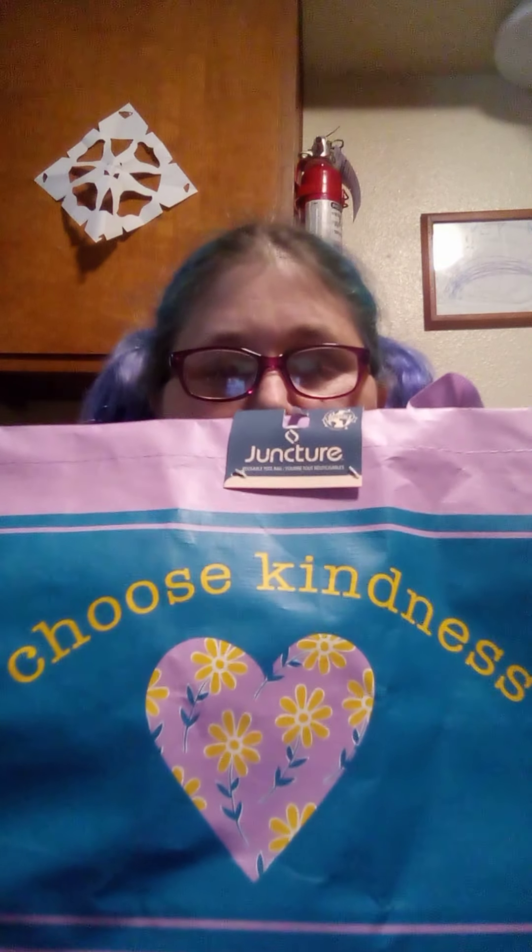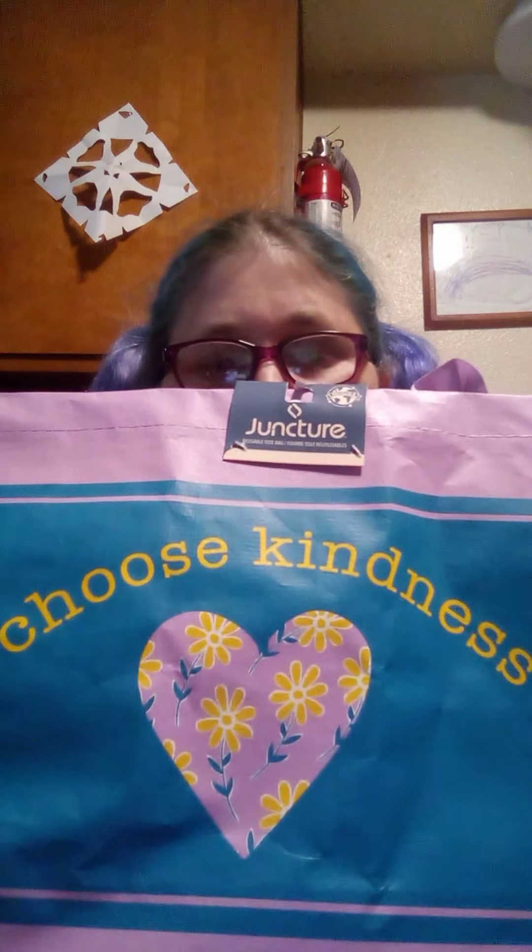Hi guys! I'm gonna do another video. So let's just have at it, right? I have this bag full of the colors. It says 'Choose Kindness.' My children are awake so I apologize ahead of time.